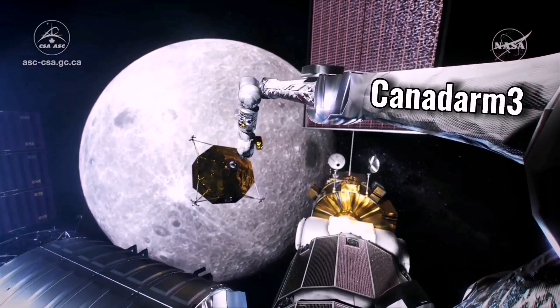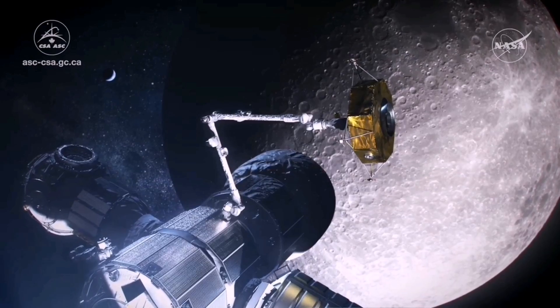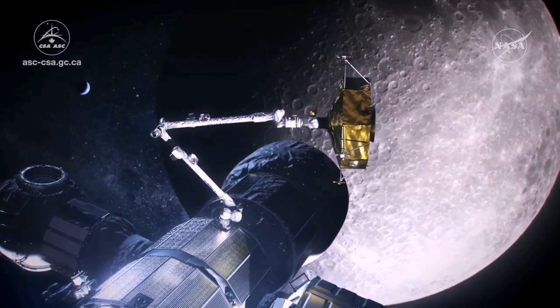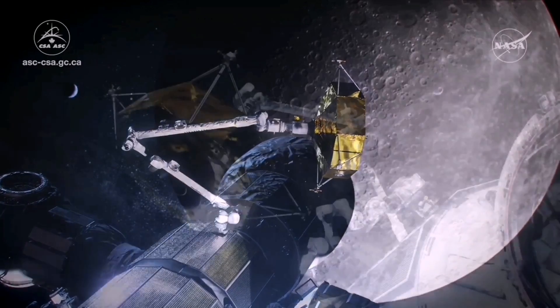An artificial intelligence-based robotic system called the Canadarm Free will be able to tend to the Gateway when no humans are on board, including operating science experiments aboard the lunar outpost.